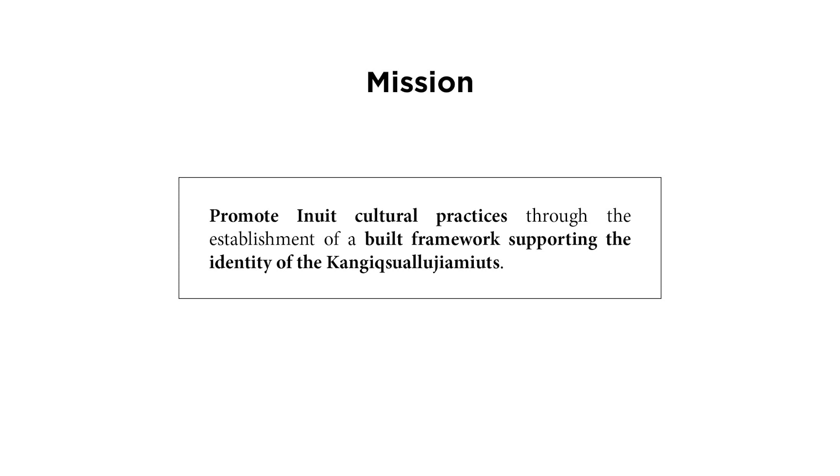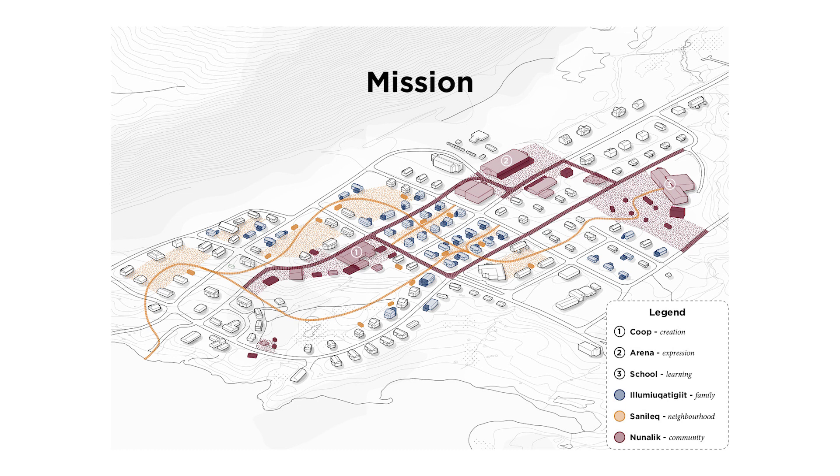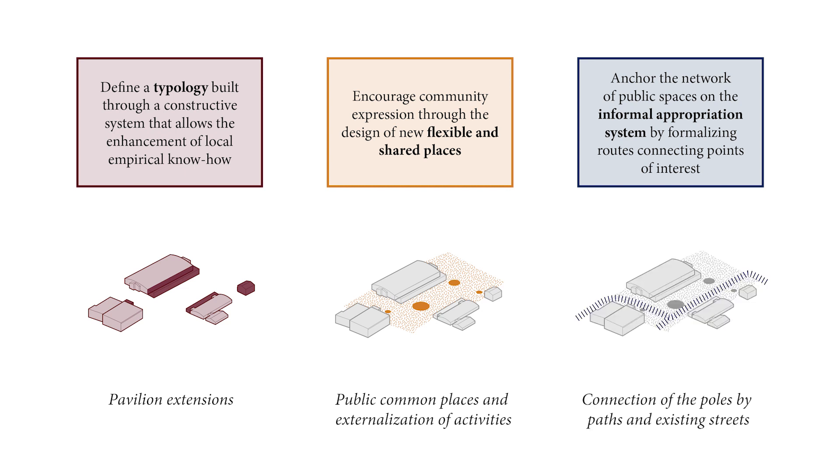The project's mission is to promote Inuit cultural practices through the establishment of a BUILD framework supporting the identity of the community. At the community level, this translates into work on the existing buildings that host all kinds of community activities. The diagram illustrates the main buildings included in the project and the roads that connect them. The objectives were to enlarge the buildings by small pavilion additions, to create public squares allowing the externalization of activities, and to connect these poles by the existing streets revitalized with street furniture and art made by local artists.